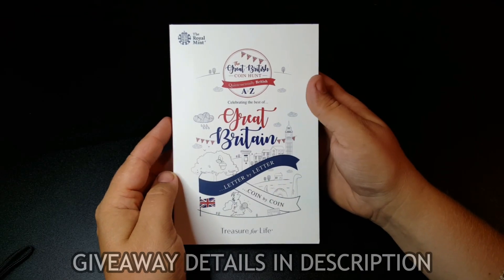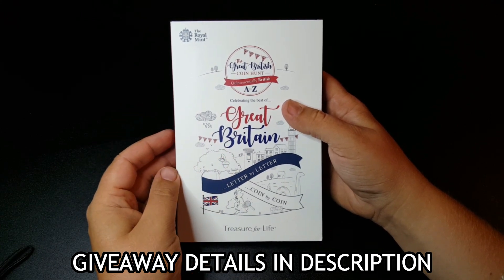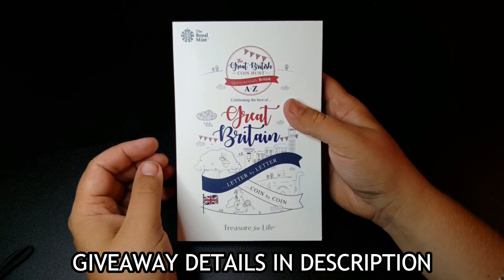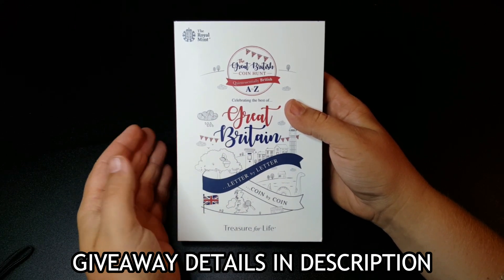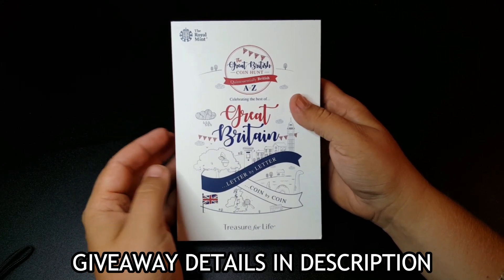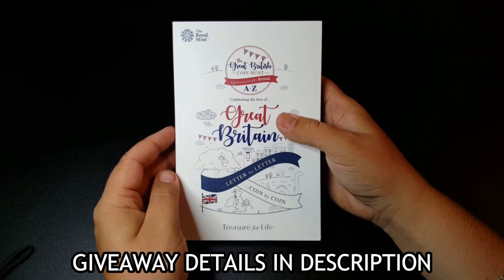If you want to be in with a chance of winning this 10p coin set and album, all you've got to do to enter is follow three simple steps. Number one: subscribe to my channel. Number two: please leave me a like on this video. And number three: if you can leave me a question in the comments section below, that would be fantastic.